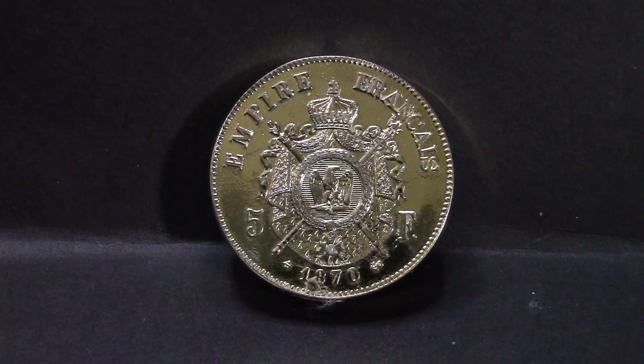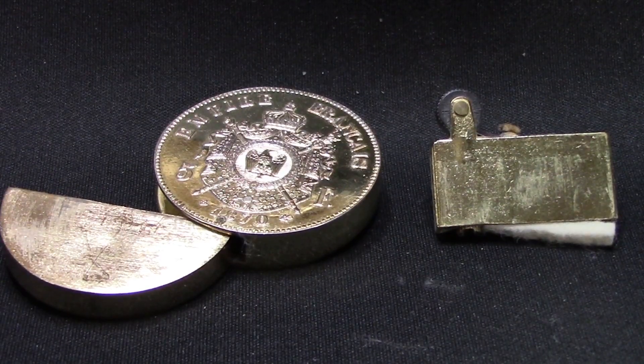The Empire of France with their coat of arms — it says 1870. There's actually a real coin out there that looks like this; of course this is not a coin, it's a lighter. I'll show you some pictures of it all opened up.